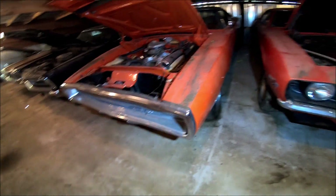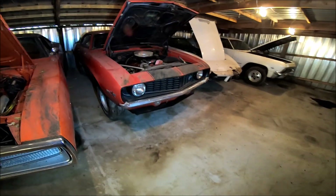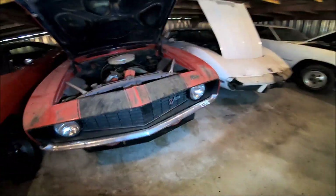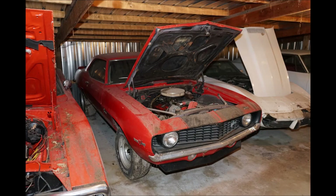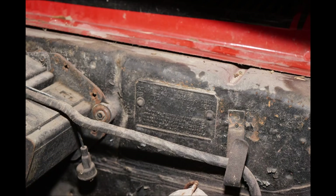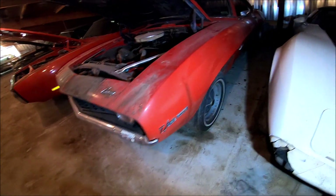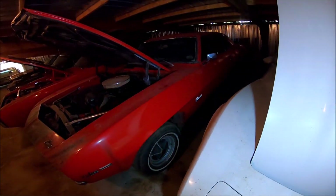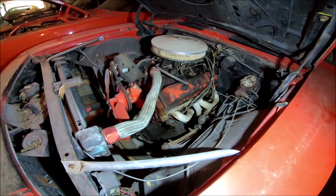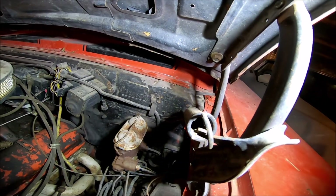This one has been sitting for a while. Next to that is a 1969 Z28 Camaro — unfortunately though, it is not an original Z28. Someone just made it up to be one, but they did a nice job. You can tell by the fender tag, but it's got X44 on it.